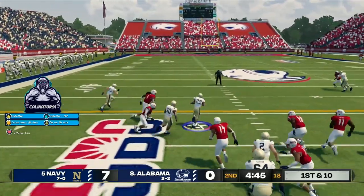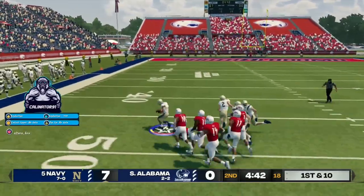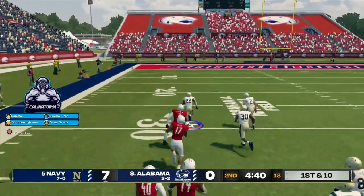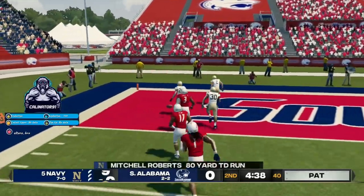Little handoff. He's out to the 30, he's to the 40, at the 30, the 10. Touchdown, midshipman.